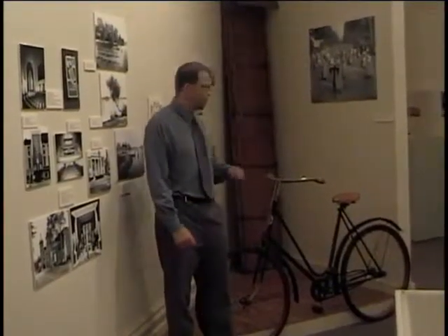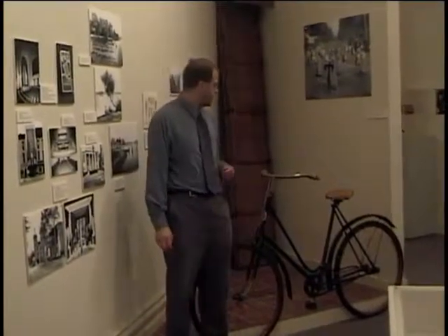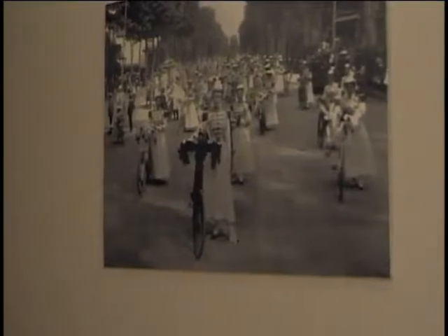I'm standing here next to a bicycle which dates from the early 20th, if not late 19th, century. When I think about this, I think about early Saratoga Springs and the Floral Fete parades. There's a photograph on the wall behind me of the Floral Fete — it was like Saratoga Springs' Rose Bowl Parade. These parades were held in the late 19th and early 20th centuries as celebrations.